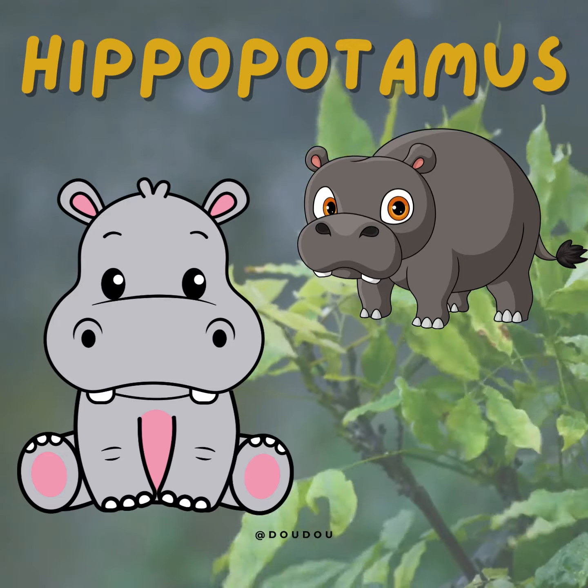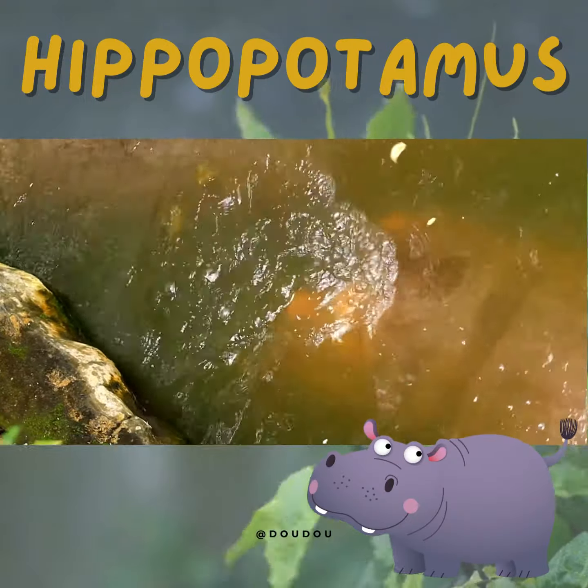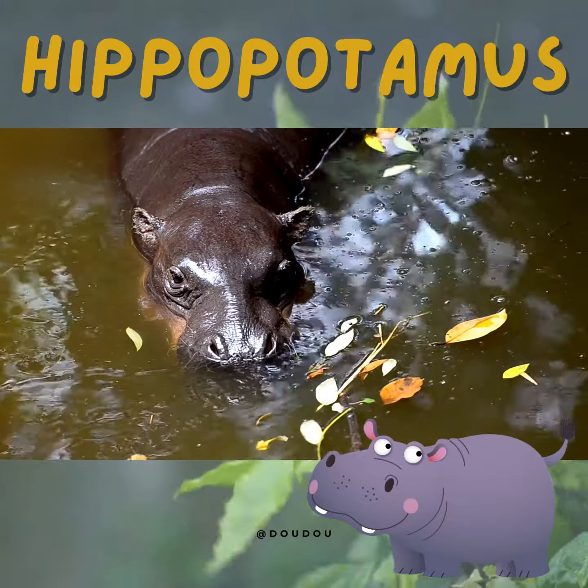Welcome, young adventurers, to an exciting journey into the world of the incredible hippopotamus. Get ready to learn fascinating facts and have loads of fun. First up, let's meet our star, the hippopotamus.